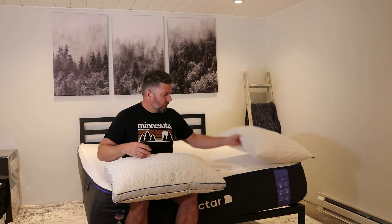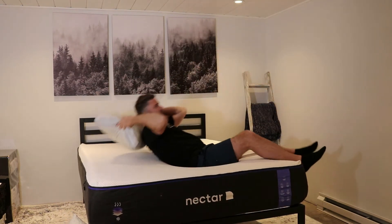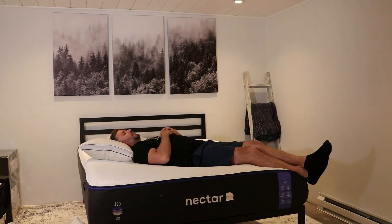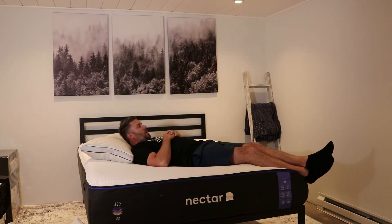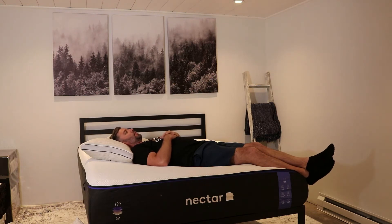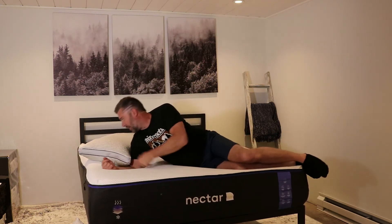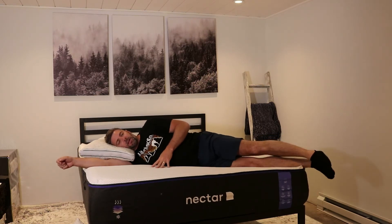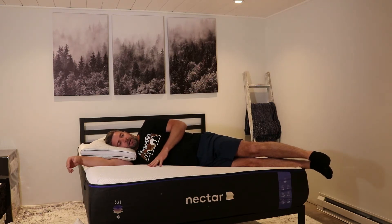Let's start with the Eden. Laying back, right when I lay down my head sinks in and I feel very good support. The nice thing is if it felt too high or too low, I can either fluff it or add some of that extra fill they send you for free. On my back, this feels good — I don't feel too high or too low. I like the firmness of the foams; it's not too firm, not too soft. On my side, I traditionally like a thinner pillow.